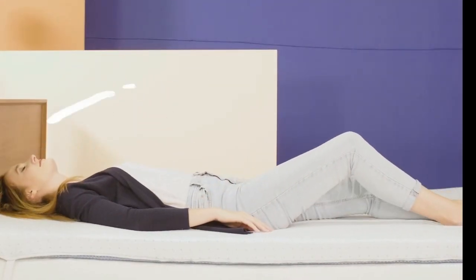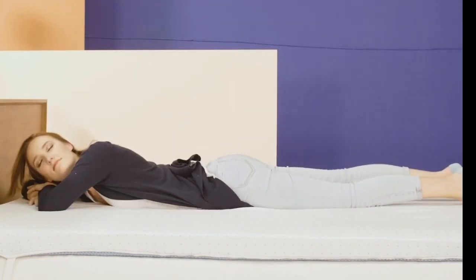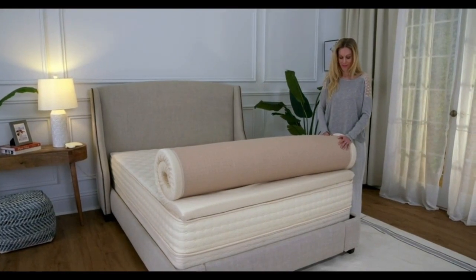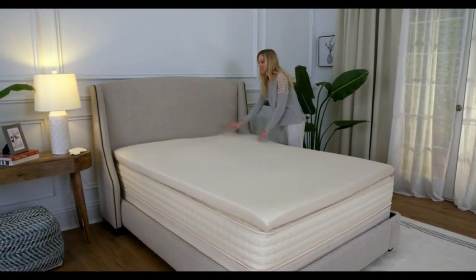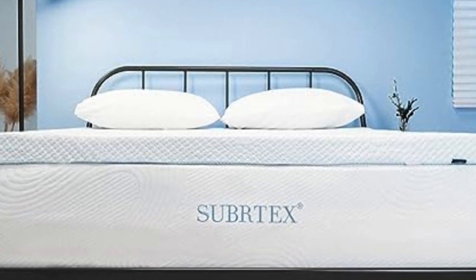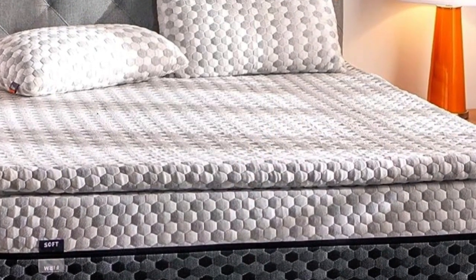The best cooling mattress topper for you will come down to personal preference, though David Rubin, sleep doctor product expert, says that people who run particularly warm should opt for materials that promote air circulation and are moisture wicking, like latex, wool, or down. Memory foam with cooling components can work too, though foam of any kind usually tends to run warmer. To give you an idea of the different materials and types of toppers out there, we asked sleep experts to recommend their favorites.